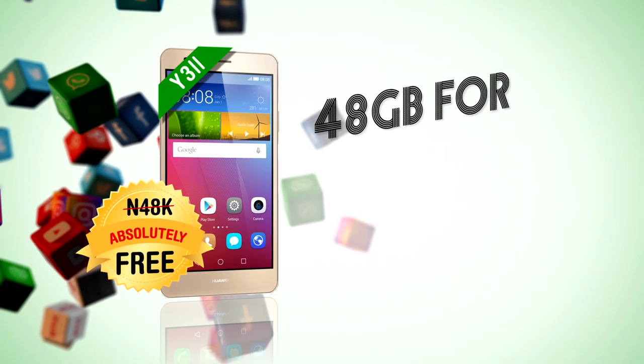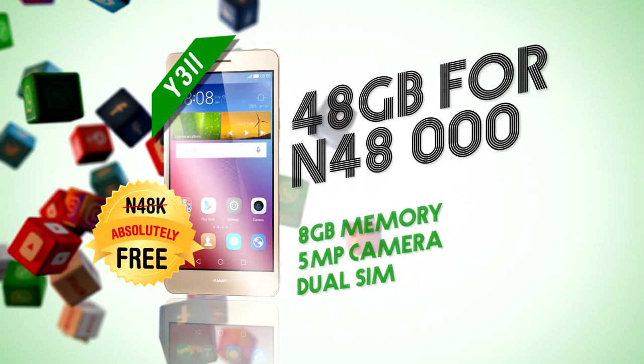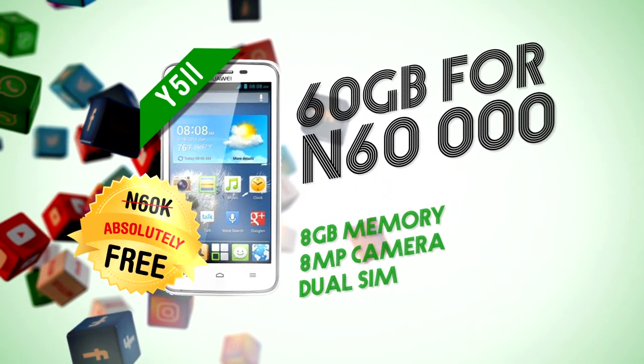Get this super stylish 4G LTE smartphone free when you buy a 48,000 Naira data bundle. This stunning 4G LTE smartphone free when you buy a 60,000 Naira data bundle.